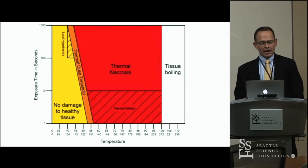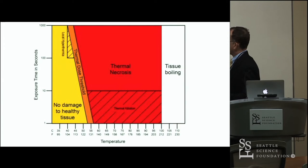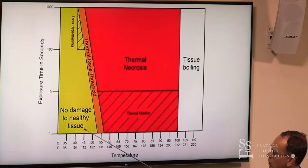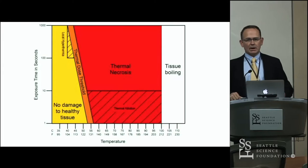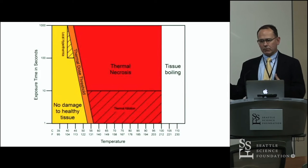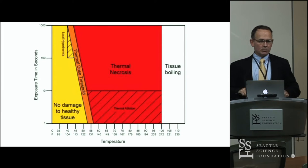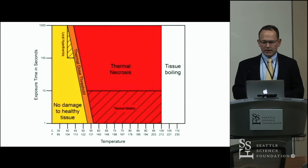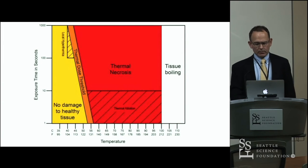On the time-temperature map, before about 56 degrees Celsius there's no immediate damage. Between roughly 40 and 50 degrees, we're heating the tissue in the area of the VIM nucleus to look for inactivation of that area's function without creating a lesion. Once you're above 56 degrees Celsius, you're creating a permanent lesion immediately. There is a gray zone in the high 40s to low 50s where spending enough time in that temperature range can create permanent injury.